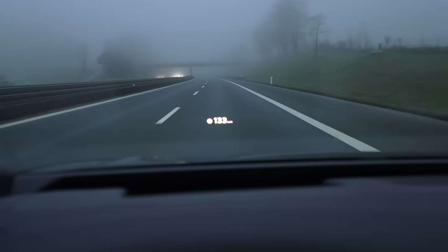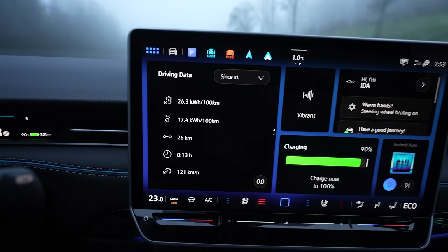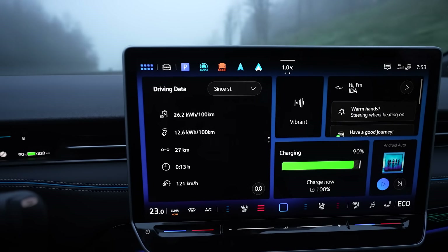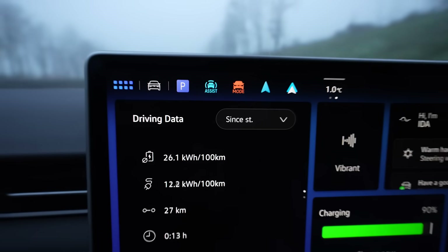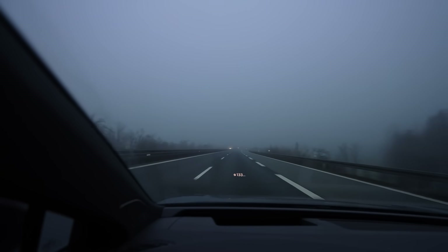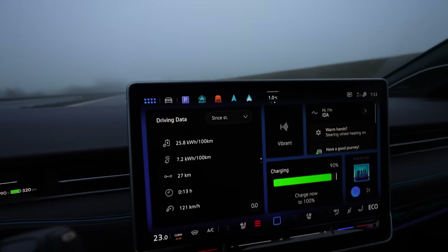I'm driving 133 which is 130 GPS. I'm already at 90 percent, drove 26 kilometers, consumption is high. As always the first 10 kilometers are uphill, and I have to accelerate to 130 uphill. It was even at 300 watt-hours per kilometer. It's steadily going down now because it's downhill. The average consumption we can estimate in 10-20 more kilometers.